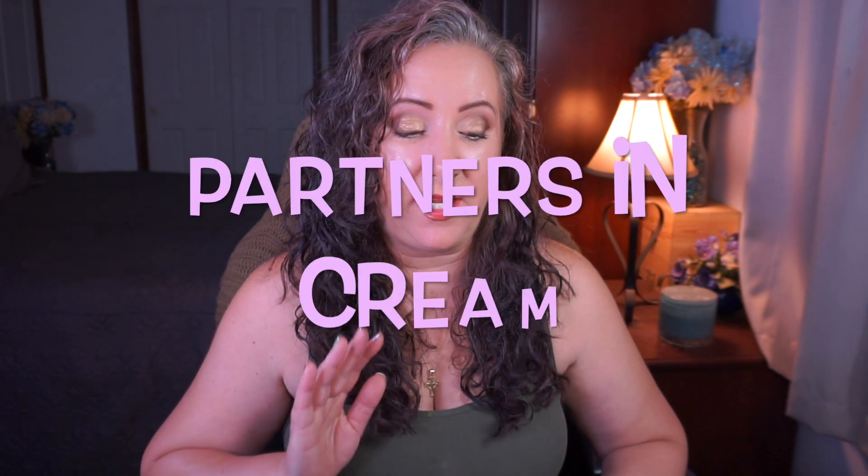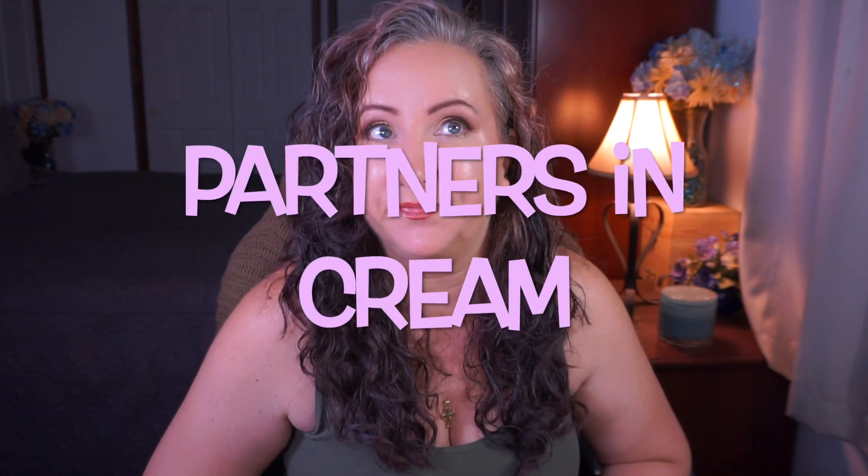Hey everyone, welcome back to my channel. I'm Jessica, and today I have my update for Partners in Cream. This has been going for like four years I think, and it was created by Stephan and Dylan — those beautiful ladies are going to be linked down below, along with a playlist if there is one.